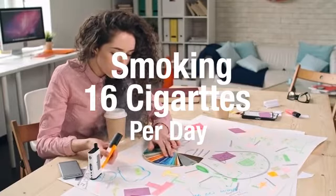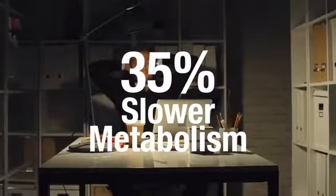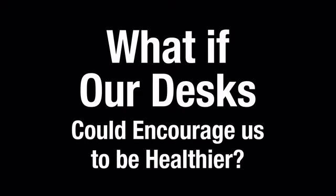Sitting at your desk for eight hours a day is terrible for your health. But that's what most of us do. What if our desks could actually encourage us to be healthier?